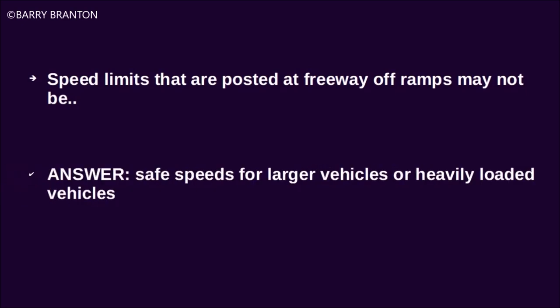Speed limits that are posted at freeway off-ramps may not be safe speeds for larger vehicles or heavily loaded vehicles.